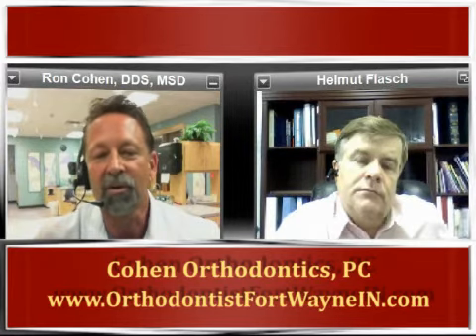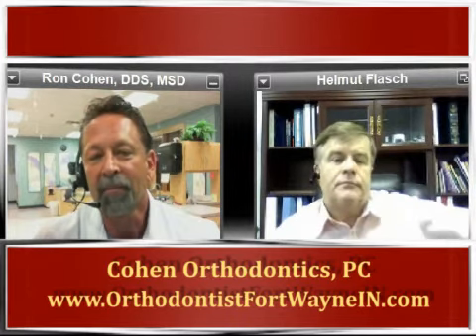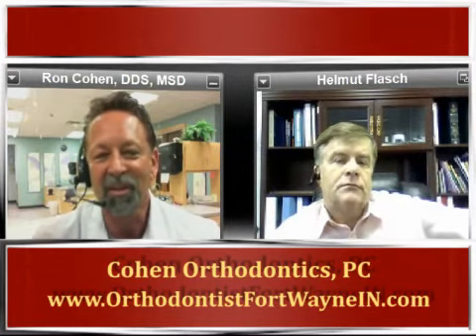I think over the next five years we're going to have the ability to eliminate the majority of our impressions, but the financial aspect has to make it worthwhile too. In our practice, we've become pretty expert in making impressions and very rarely have anyone with problems, so until we get something that from a cost-effectiveness standpoint is similar to impression costs, it's still going to be kind of a novelty. But there are companies starting to do that — laser scanners and other kinds of scanners — and it's around the corner, but it's not quite here yet.